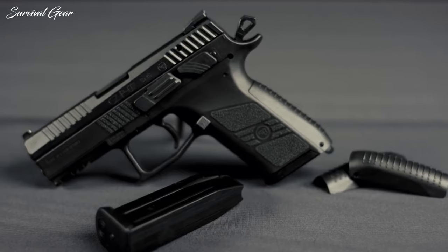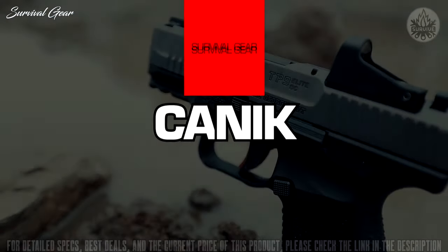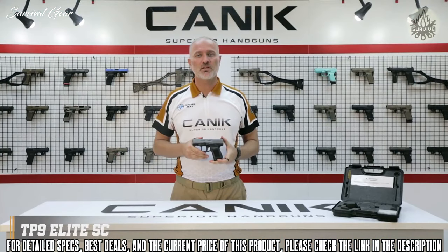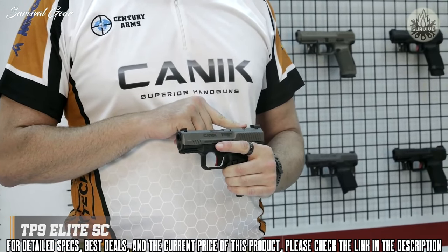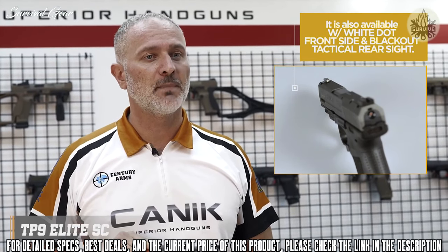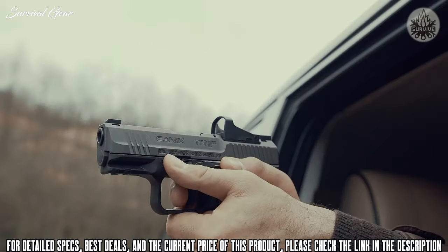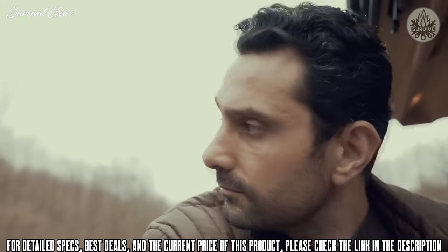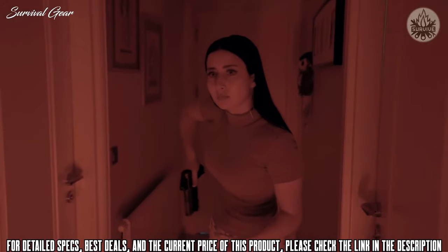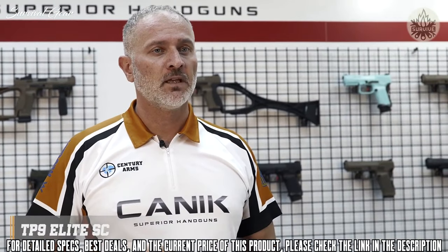The TP9 Elite SE is a 9mm single-action striker-fired subcompact pistol. It has a 3.6-inch match-grade barrel. The slide has a micro red dot interface with co-witness feature. The sights are two-dot rear and one-dot front, drift-adjustable metal sights, with forward and rear slide serrations. Like all other TP9 series pistols, it comes with a 10-finish with optional color Cerakote over Tennifer, and internal firing components are nickel-plated to ensure smooth operation, corrosion resistance, and durability, with a service life of well above 50,000 rounds.